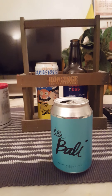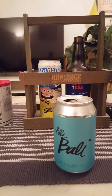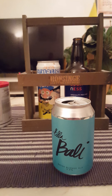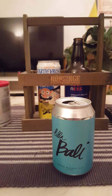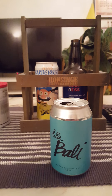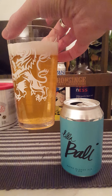Nice aroma. Yeah, so kind of a nice fruity aroma to it — a slight fruity hint, that's what I'm getting.